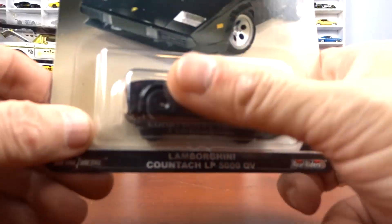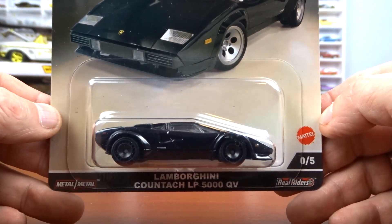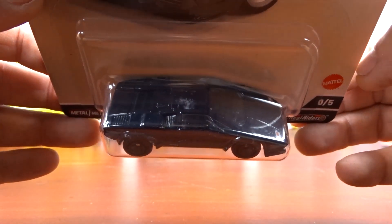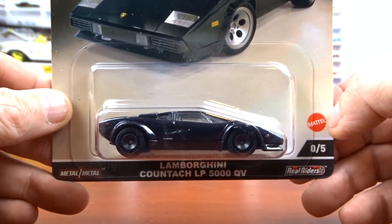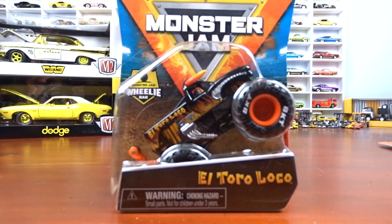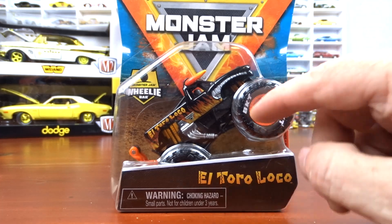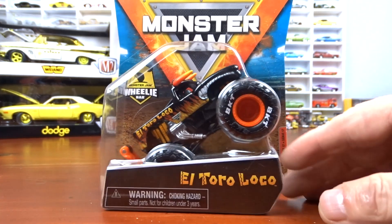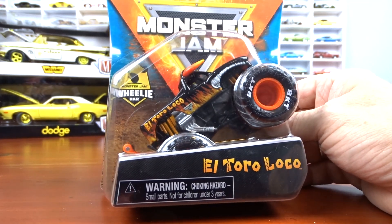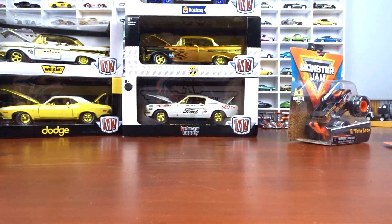And then another collector handed me this in the store — another chase from Jay Leno's Garage, the Lamborghini Countach. Thank you Chris. And then I got something a little goofier — Monster Jam. It's a chase with painted shocks, a chrome motor, and something about the lettering on the tires. So yeah, apparently Monster Jam has chases too — different, but gotta have it.